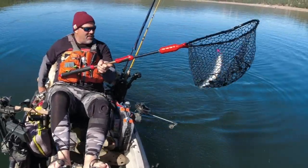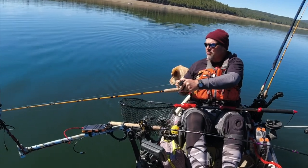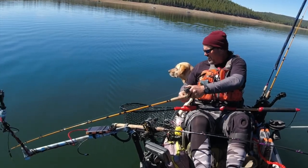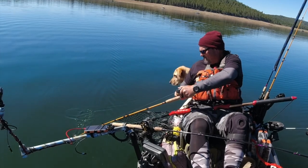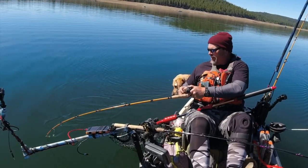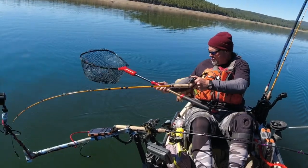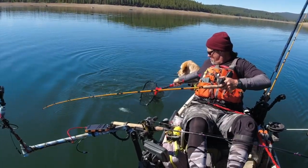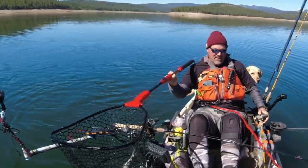There we go, in the net. On the lead core — there's the top shot, so he's about 30 feet away. Wicked head shakes down there. They come up pretty peacefully until they see the kayak and then they go crazy. He's smoking my track. Oh my gosh. There we go — fish of the day, I think. And that's a limit.